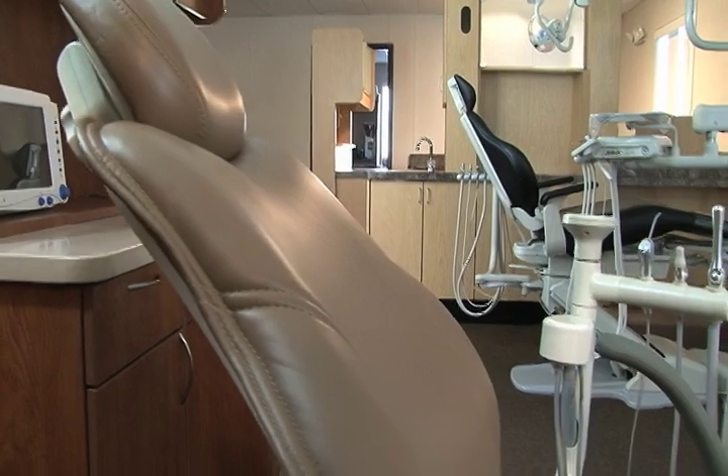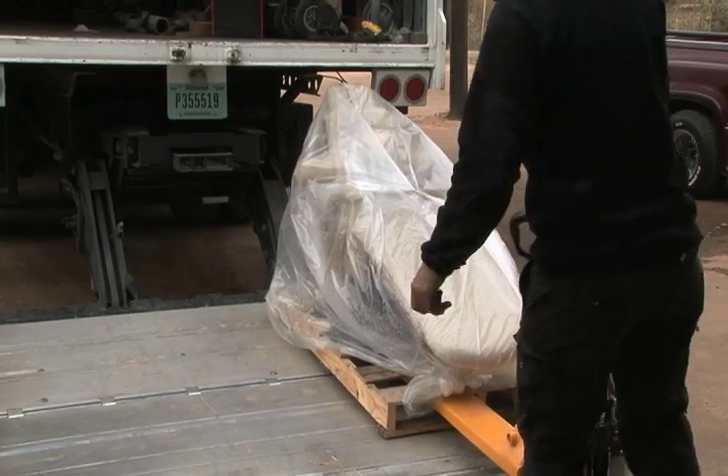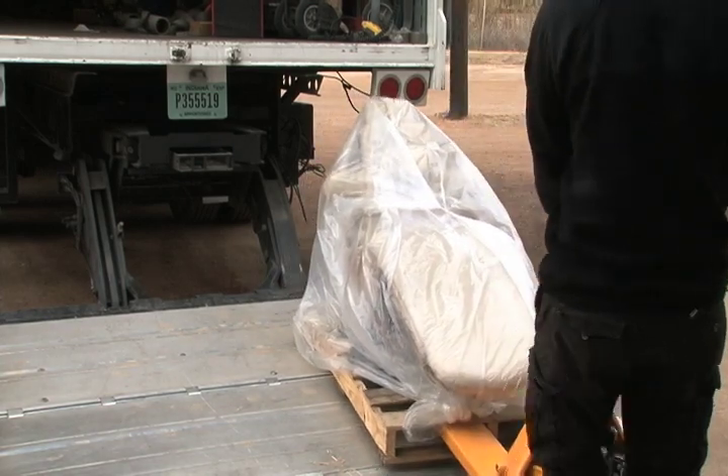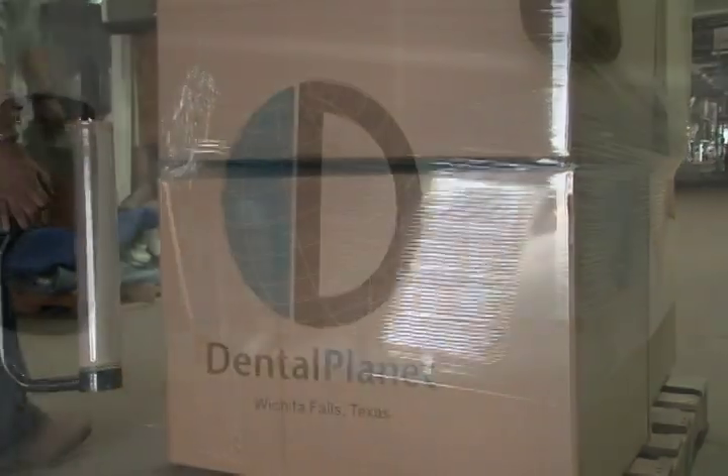Select from our standard material grades or move up to our premium ultra-leather collection. When completed, your equipment is not just shipped and dropped at your door. Dental Planet can handle delivery and professional installation. You receive white-glove freight from our own team or select carrier.